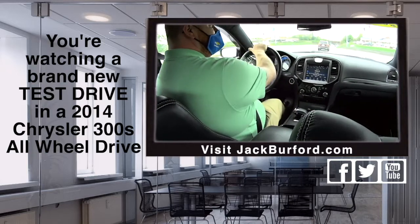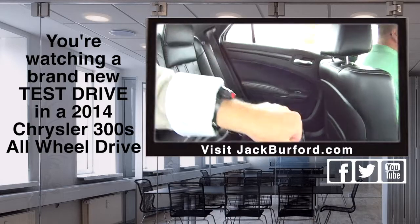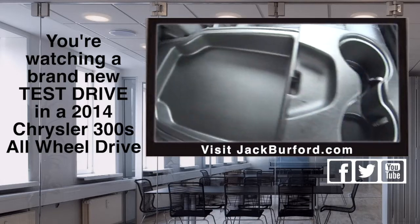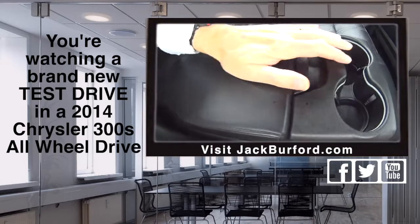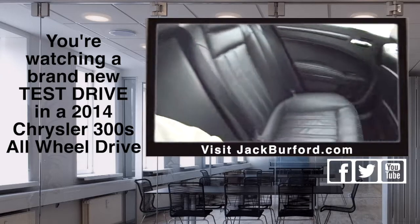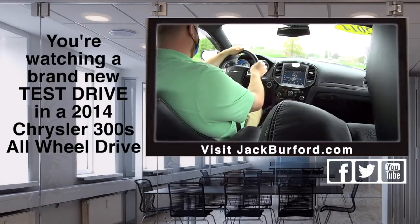Hey, this even has — I just noticed back here — a fold-down cup holder and a little secret compartment storage area. There's one thing I really do enjoy. I love the secret compartment. That's slick. And leather — it's really nice. I love how it's trimmed out.